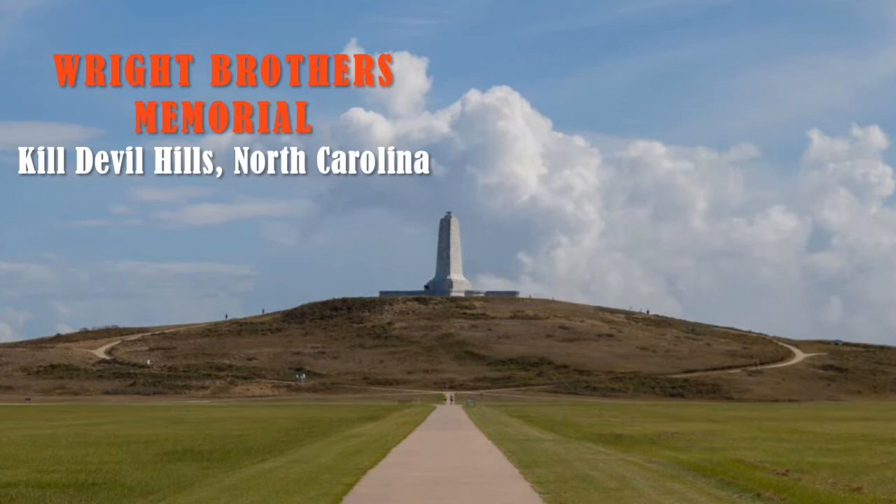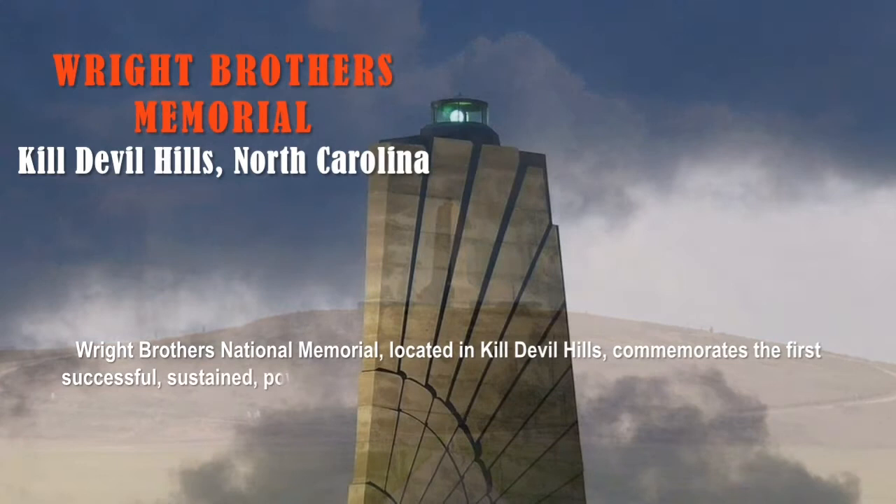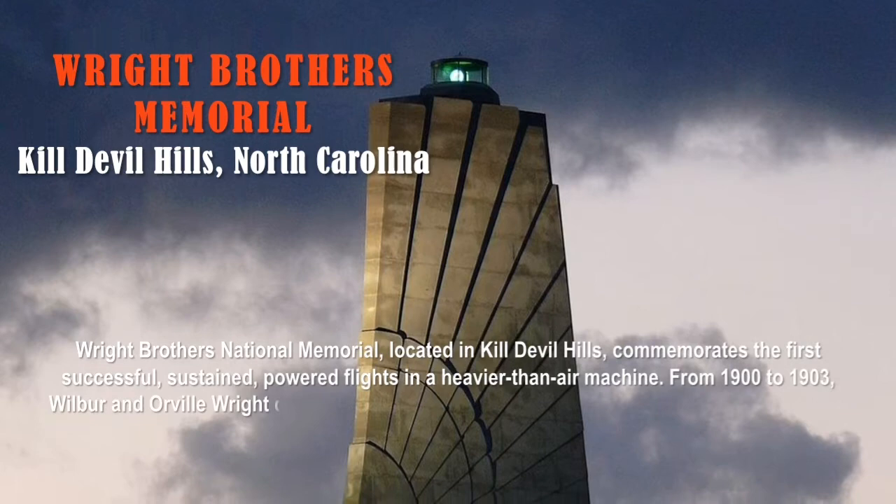The answer is the Wright Brothers Memorial, located in Kill Devil Hills, North Carolina. Wright Brothers National Memorial commemorates the first successful, sustained, powered flights in a heavier-than-air machine.